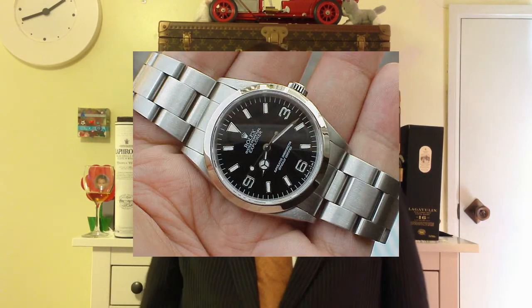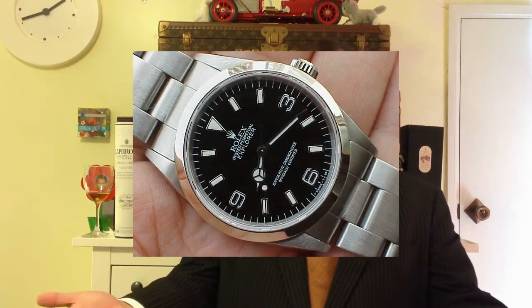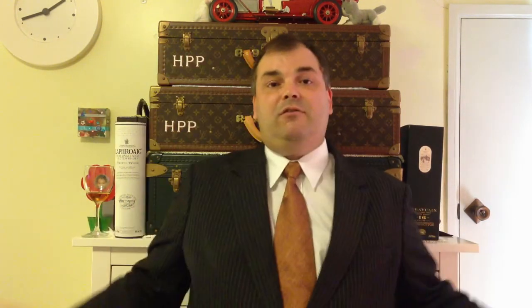Very simple answer to this: a chronometer is a high precision watch. That's what a chronometer is — a high precision watch. A chronometer can merely display minutes, hours and seconds.